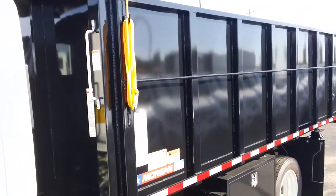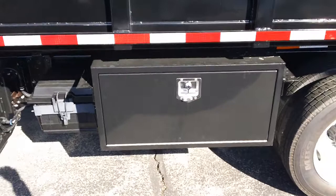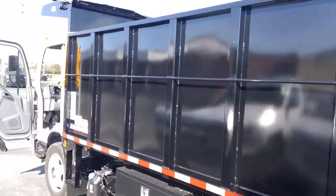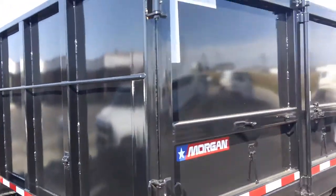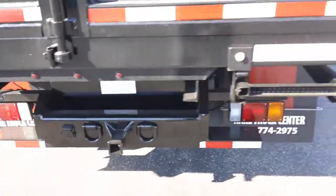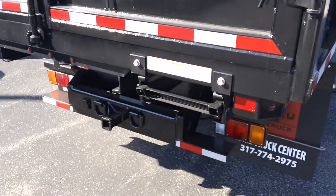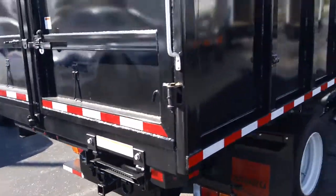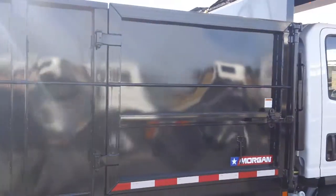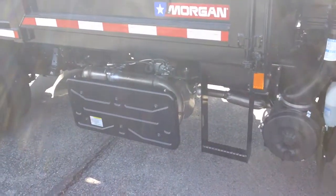Here is the Morgan 14 foot landscape body. Underbody tool box so you can lock up any gas cans or anything you may need in there. You got 48 inch sides, rear barn doors, trailer hitch and plug. For convenience you have a pull out two step if you need to get inside the body. Got a curbside door — it's a 50 inch door which makes it nice for loading pallets come winter time. You also have the side stirrup step.